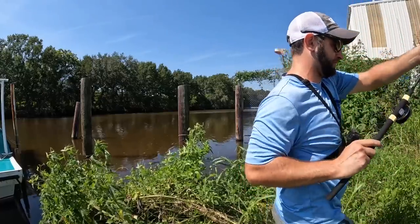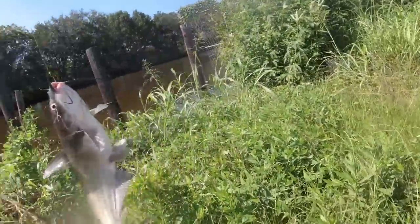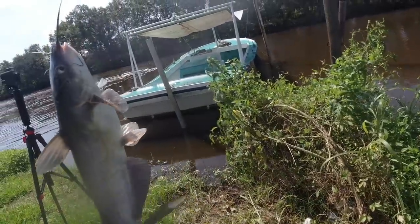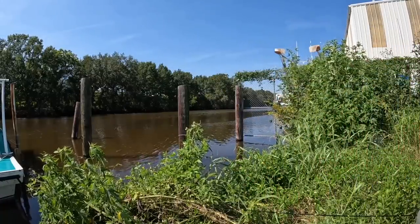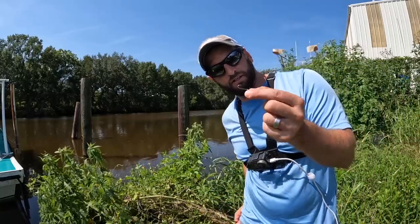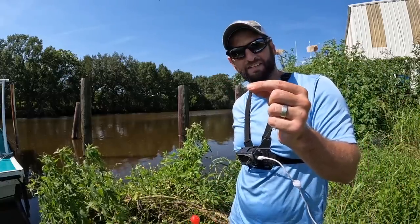A catfish — how about that! That must have been what it was. Big old cat — he normally shows up when he needs to on Outside the Levees. Had to repair my hook, but hey — bank fishing, jigging with a long pole, I like it.